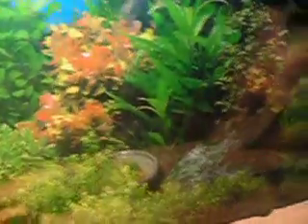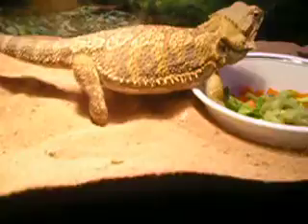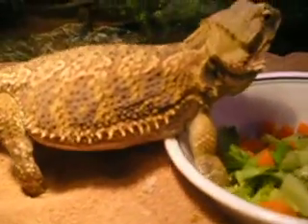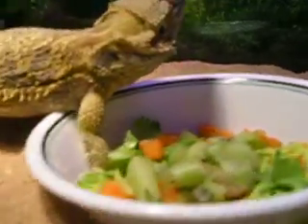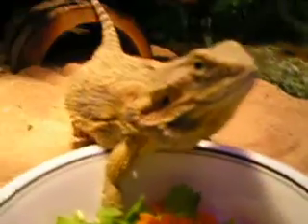We move the light over some so we can get a good look at this beauty. Hi buddy, what's going on my friend?